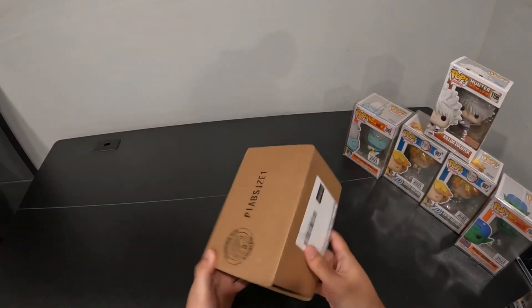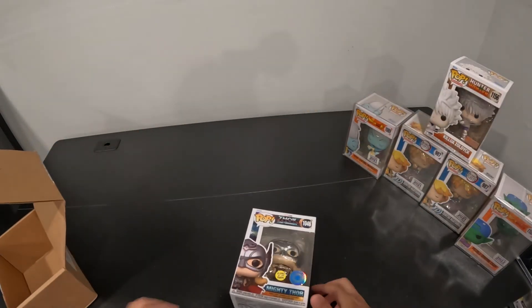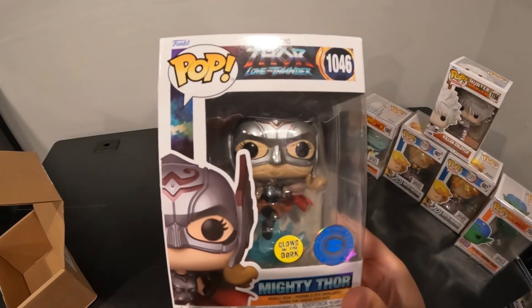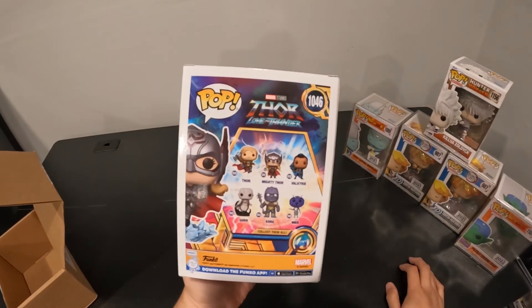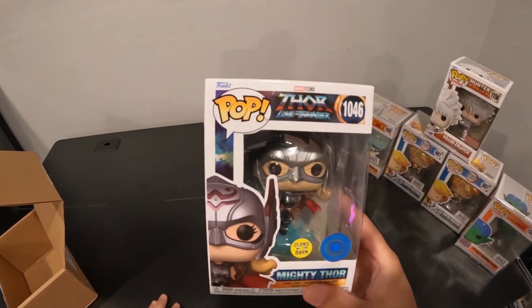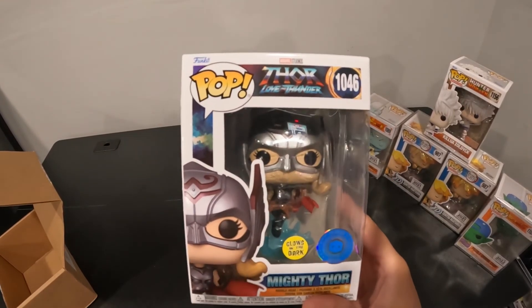Last but not least — I opened this one earlier, I cheated a little. This one is Thor, Jane Foster's Thor, and it glows in the dark. It's a Pop in a Box exclusive. It's a cool pop — she's a really cool character. Very nice, I like it a lot.